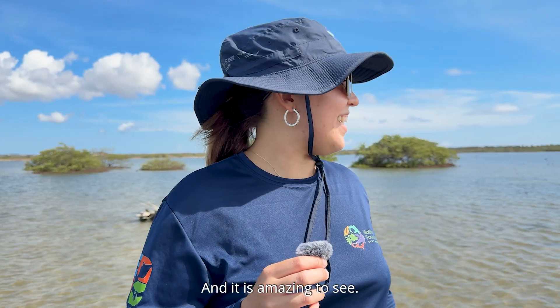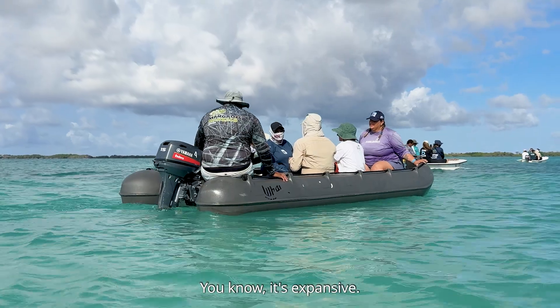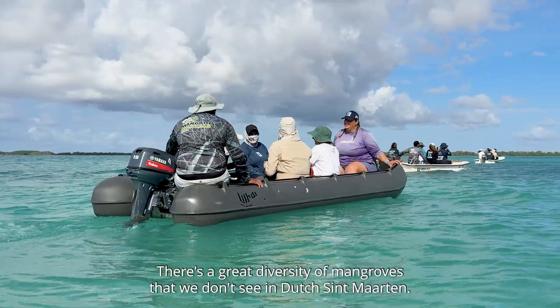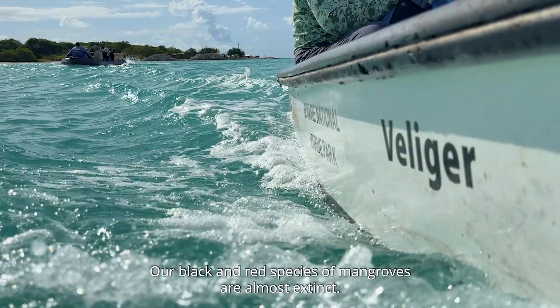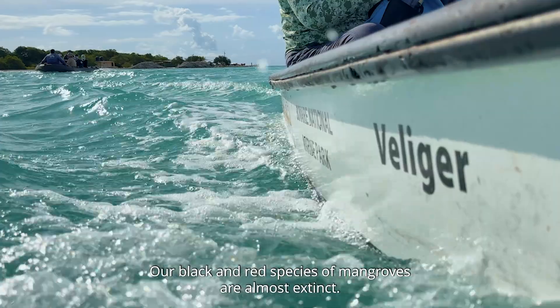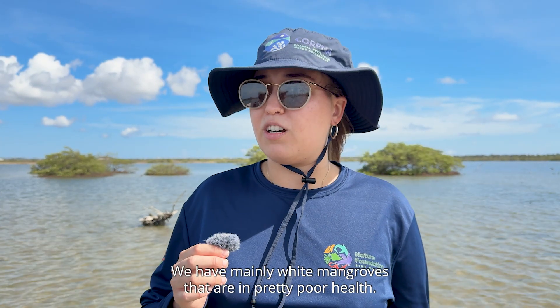And it is amazing to see — it's expansive. There's a great diversity of mangroves that we don't see in Dutch St. Martin. Our black and red species of mangroves are almost extinct. We have mainly white mangroves that are in pretty poor health, and buttonwood.